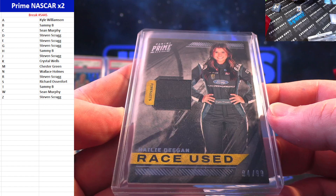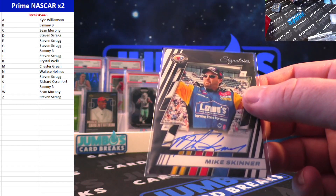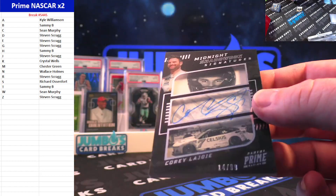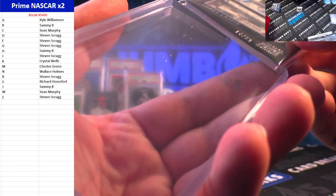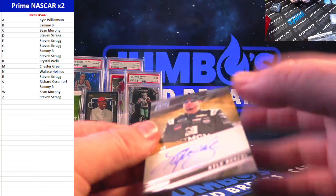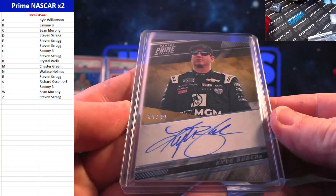For the H spot, Haley Deegan fire suit 84 out of 99, on to Sammy B on the Deegan fire suit. And Mike Skinner on our autograph — 75th Anniversary auto Mike Skinner. Pretty cool card right here, this is the shadow box. Corey LaJoy 14 out of 99 — that one goes to Sean Murphy on the shadow box. And last pull of the break: Kyle Busch on-card auto, 80 out of 99 on a crystal — Wells in the K spot.